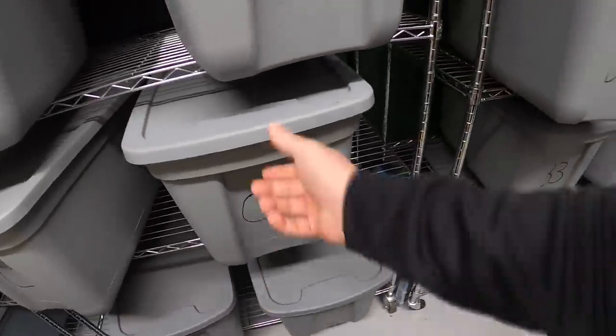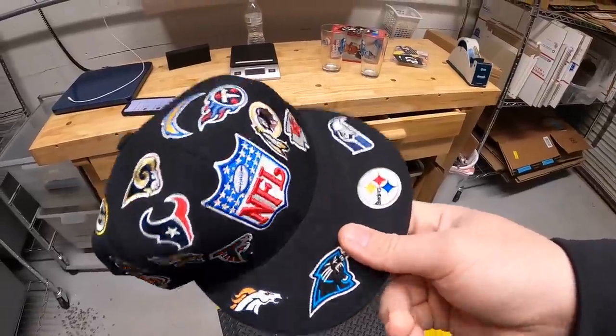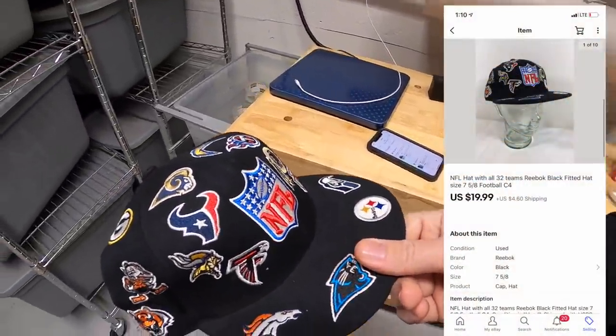Last thing I'm pulling is a hat in bin C4 — something my buddy Randy gave me. This is an NFL hat that has the embroidered logo of every single team on there. Sold for $19.99 plus shipping. This is going out to the viewer Trapping Thrifts. Thank you so much for the support, I really hope you like the hat.